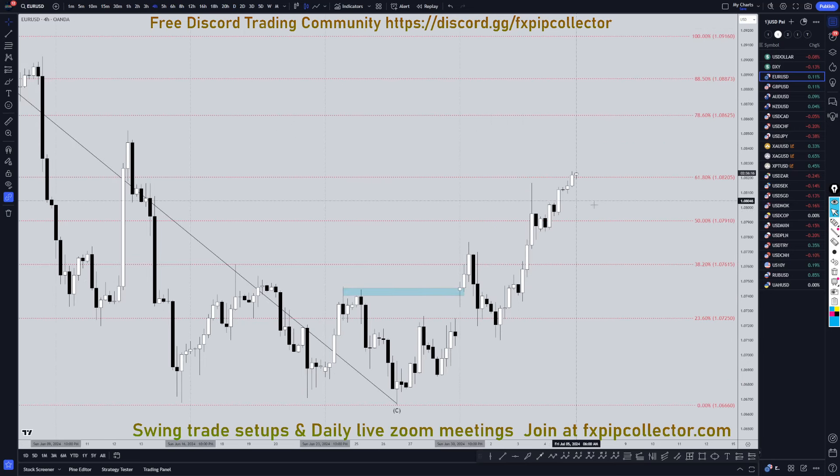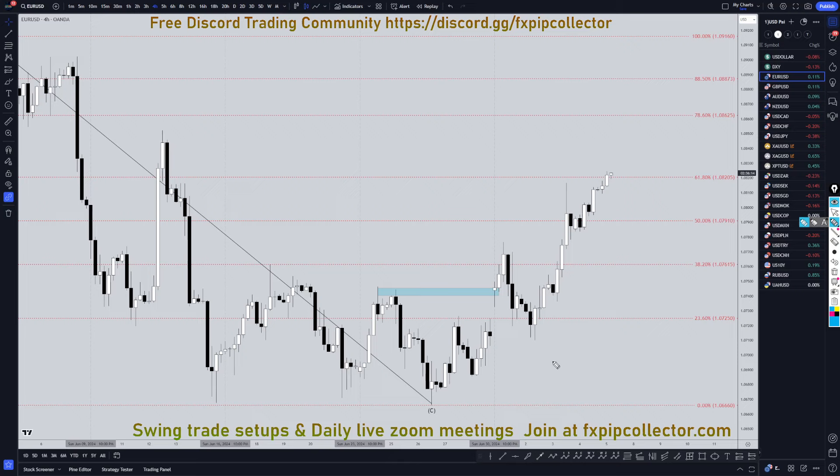Taking it right down to the 4-hour time frame — on the 4-hour time frame, definitely making higher highs, higher lows. Definitely no break of structure to the downside, no lower high. Not even a Fibonacci bounce, so definitely still primarily looking for longs on shorter time frames.